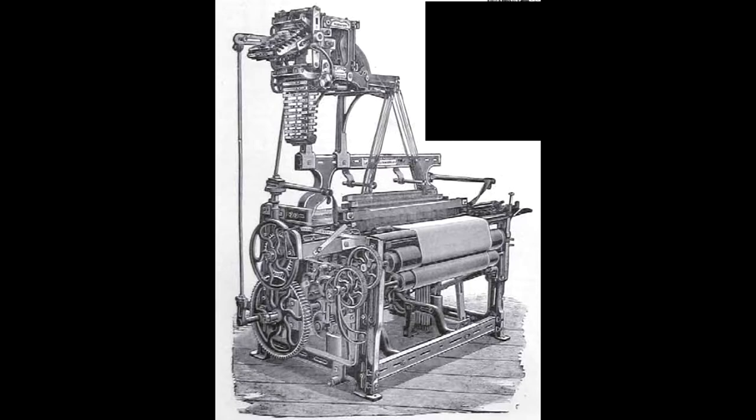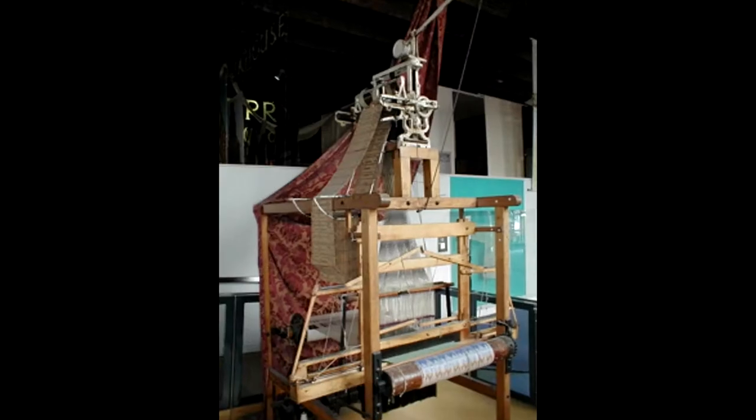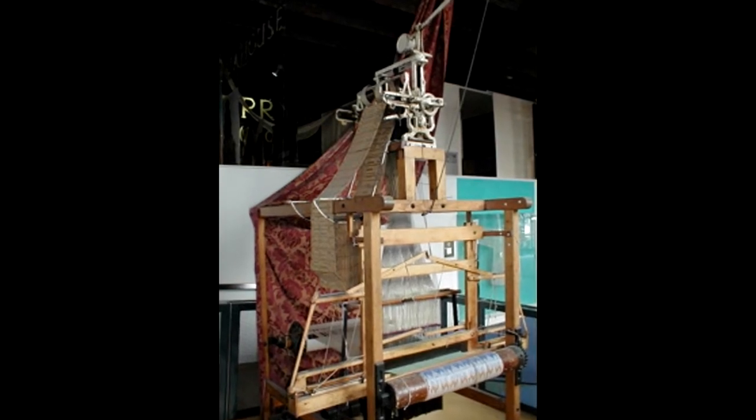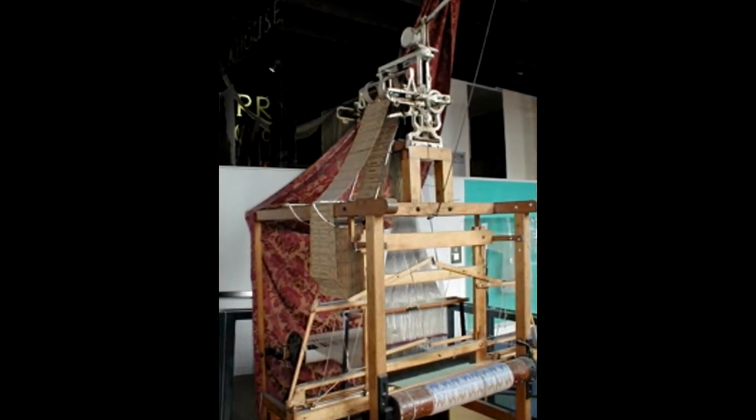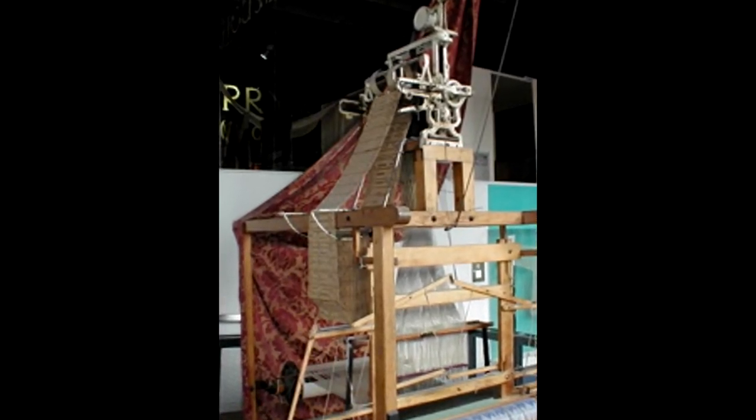In 1801, Joseph Marie Jacquard invented a loom that can be programmed to make any desired design. Tunis describes the clever manner in which the movement of loom parts was planned to produce a final pattern.